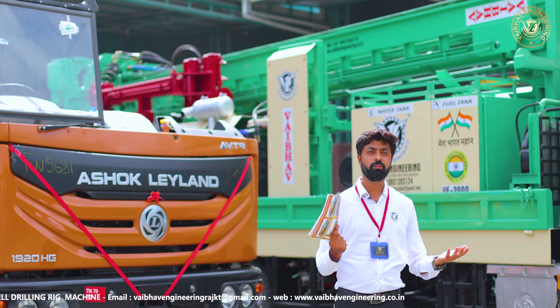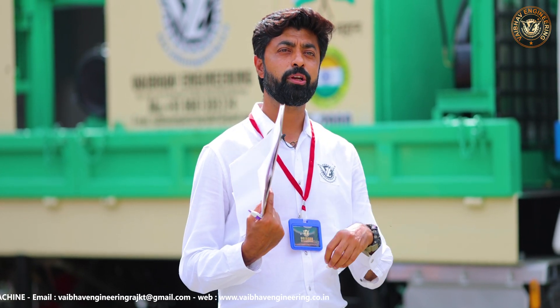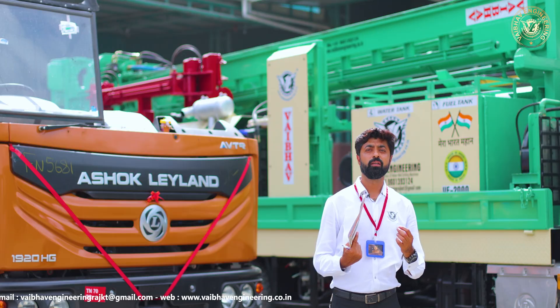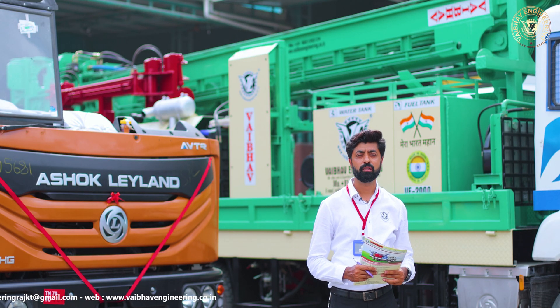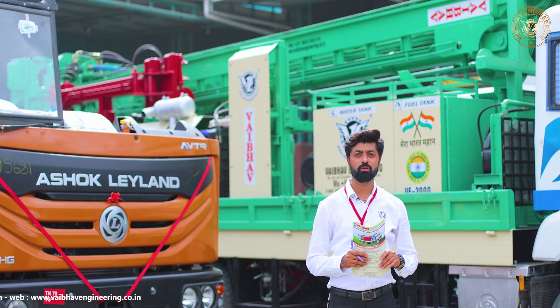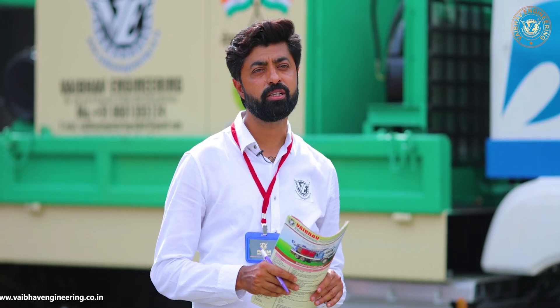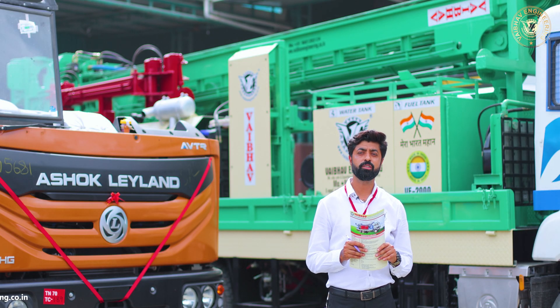We can increase the deck engine capacity, we can increase the compressor size — we can do anything as per customer specification. Based upon our experience, we are providing rigs as per the customer's requirement. Our model numbers 2000, 2000A, 3000, and skid mounting — in all these models the rod changer is automatic and semi-automatic, while in model 1000A the rod changer will be manual.